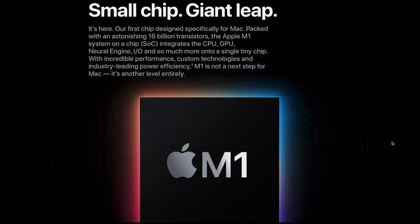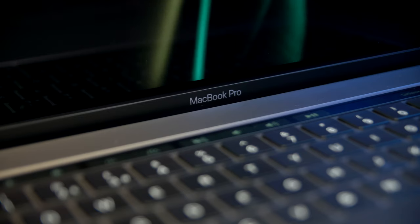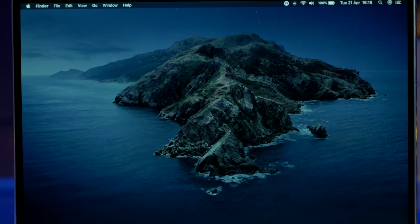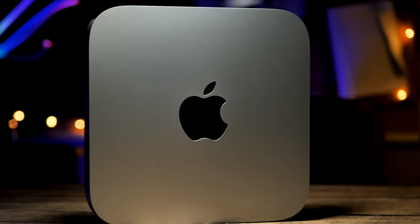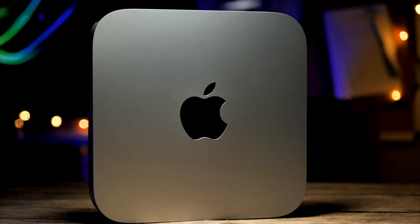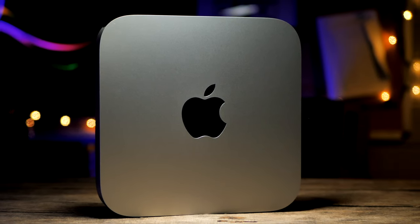Now that I've witnessed the power of the M1 chip for myself over the last year, the last generation of Intel Macs look even more like rusty steam-driven buckets that I for one won't be having in my house anymore. So there you have it — one year with the first Silicon Mac Mini. A great machine, with an even greater one to come, I hope. That's it for this video.